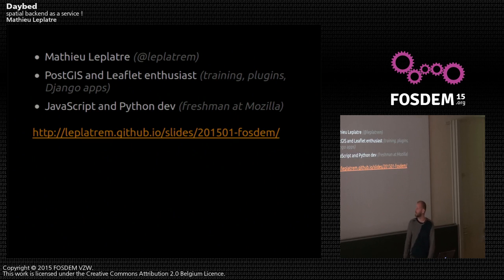I'm Mathieu Leplatte. I've been working with Postkiss a lot, and I maintain a dozen of Leaflet plugins. So you might have crossed my name there. I'm mainly a JavaScript and Python developer, and I just joined Mozilla in December.